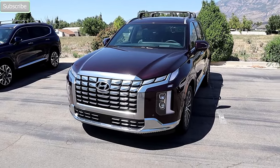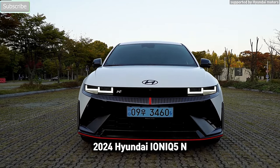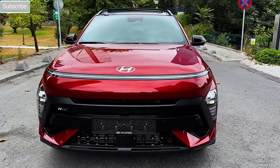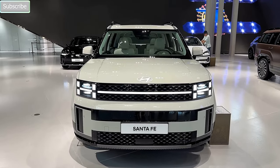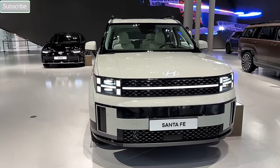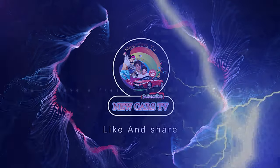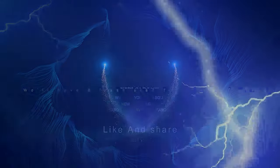Welcome to New Cars TV, your ultimate destination for the latest updates on the exciting 2024 Hyundai models, including cars, SUVs, trucks, and cutting-edge EVs. Today, we delve into the world of automotive excellence, where innovation meets style and value. Make sure to hit that subscribe button and ring the bell icon, so you never miss a moment of our thrilling content.